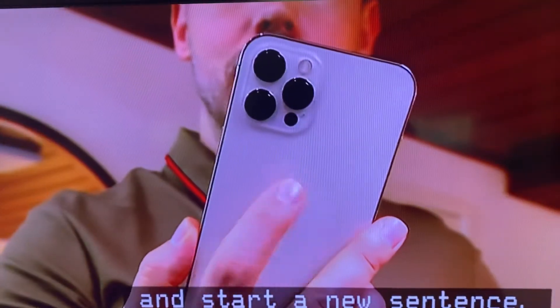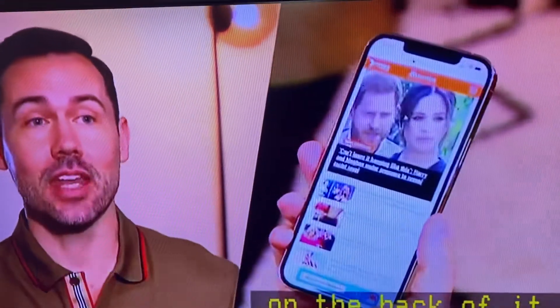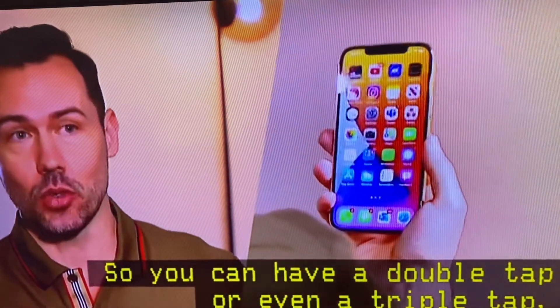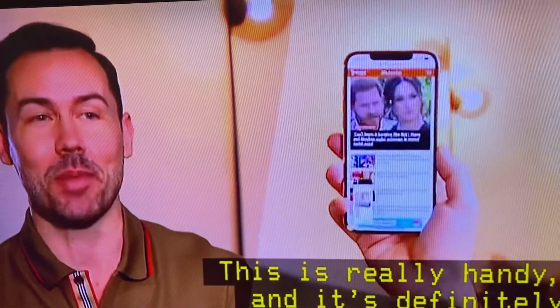iOS also features back taps. iPhones have a special sensor built in that can recognize when you're tapping on the back. You can apply different actions to different types of taps — a double tap or even a triple tap — to open your home screen or take a screenshot. This is really handy and it's definitely a power user's tip.